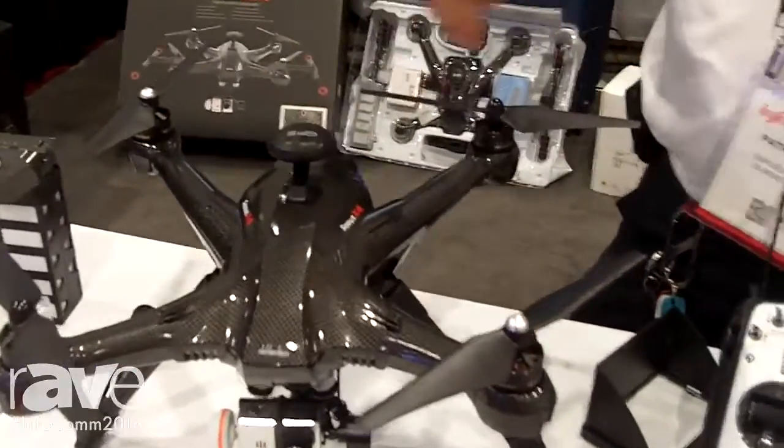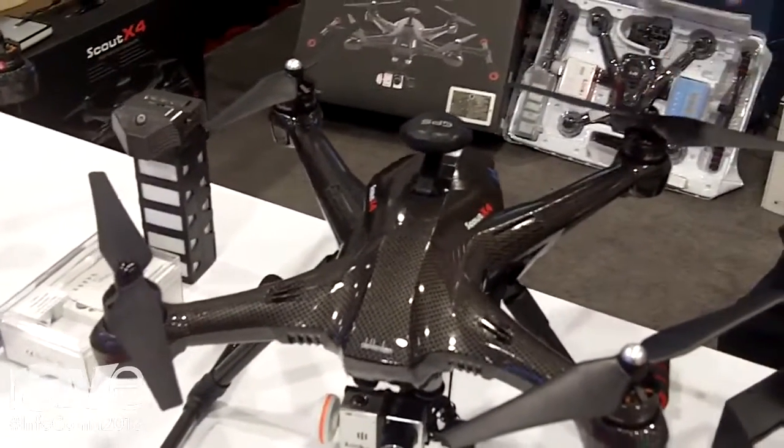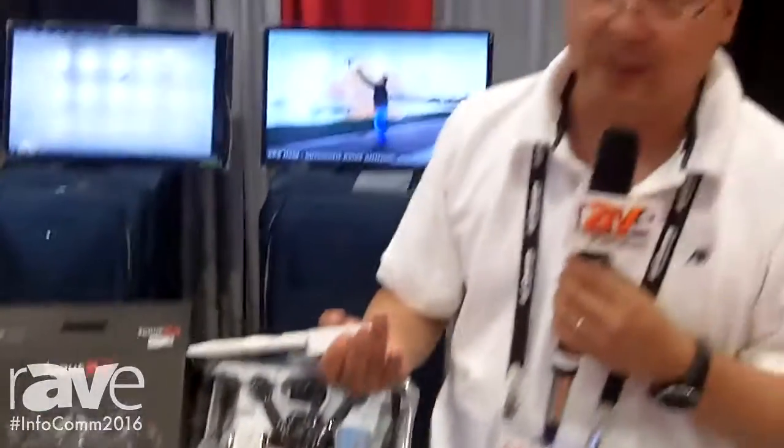The Scout X4 also allows you to do waypoints. You can actually program a flight path on your Google Maps on a smart device and it will automatically take off, go around the entire mission, then come back home and land itself. So you have autopilot at all times.